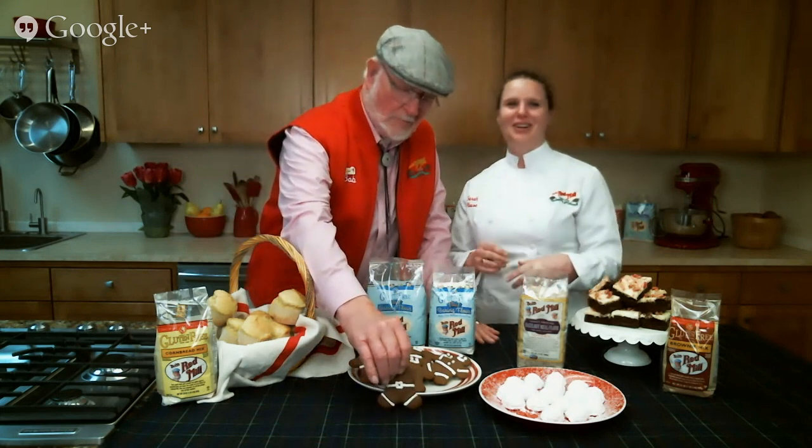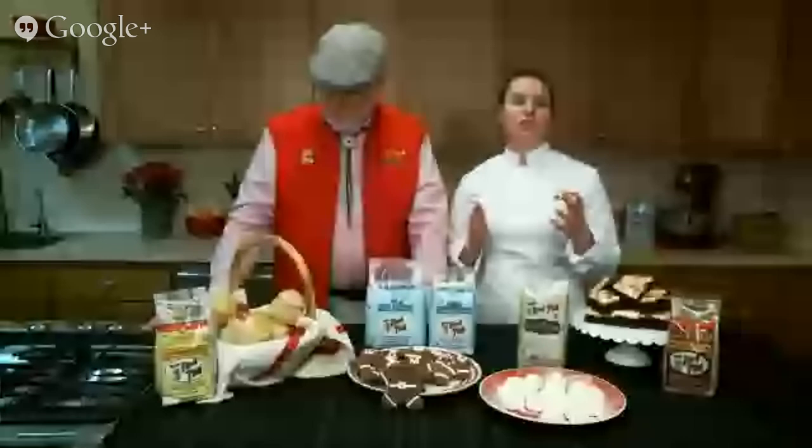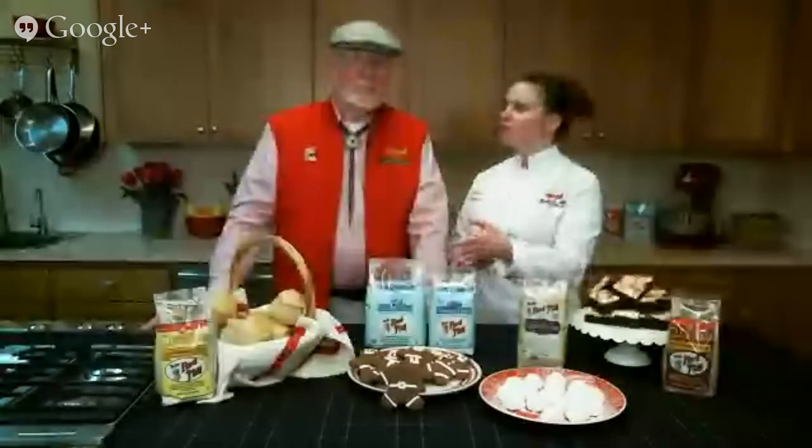Our gluten-free all-purpose flour is made with bean flours, which are very high in protein, so it's perfect for any sort of gluten-free bread baking. You will need to add the xanthan gum yourself, but that's great because you can alter the amount and add just what you need. Also, our gluten-free one-to-one is great for anything that uses baking powder or baking soda.